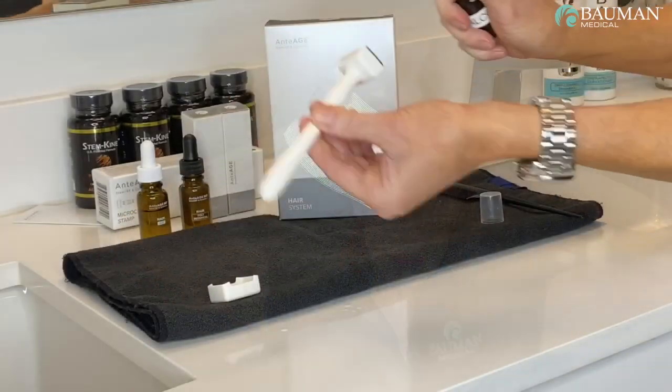After dermal stamping, apply another layer of the hair SCS solution. Massage it into the scalp with your fingertips and allow it to dry. Disinfect the dermal stamp before storing it.